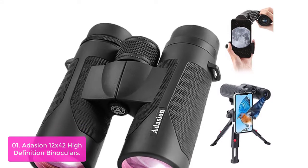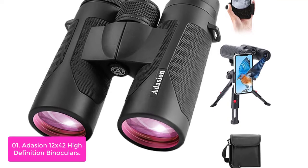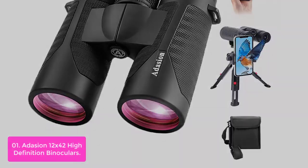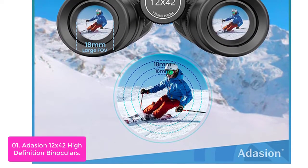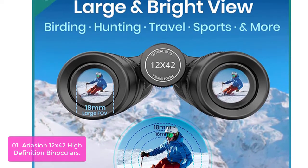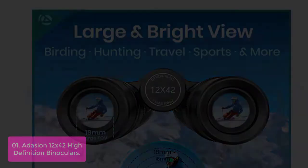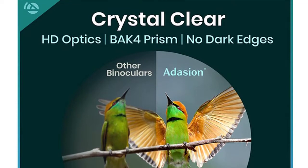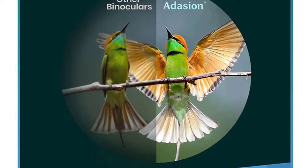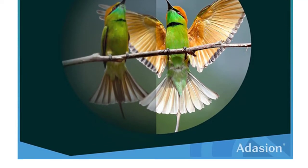List number 1: Adesion 12X42 High Definition Binoculars. Adesion high definition binoculars are perfect for birdwatching, hunting, and other wildlife observations from the comfort and convenience of your home. They offer 12X magnification and a large field of view, delivering clear and undistorted details at a distance. This binocular features 12X magnification and a 367-1000 inch large field of view. It also has an anti-fog, anti-slip coating and is black in color. The 42 large-objective lens collects more light and delivers a brighter view.